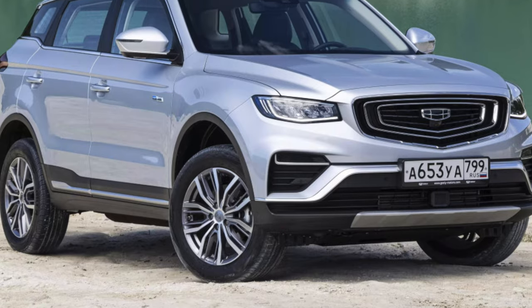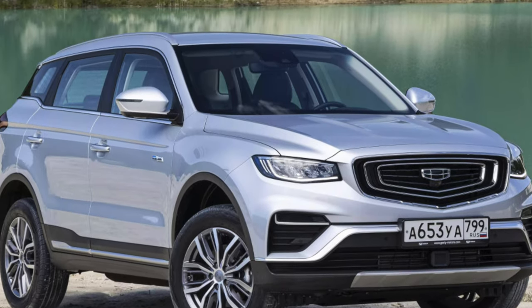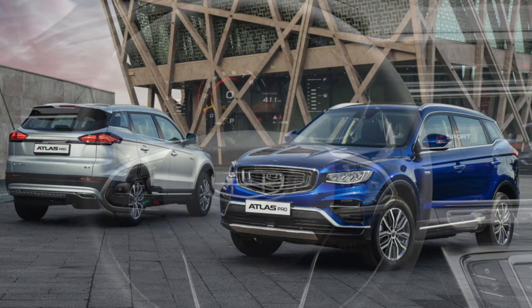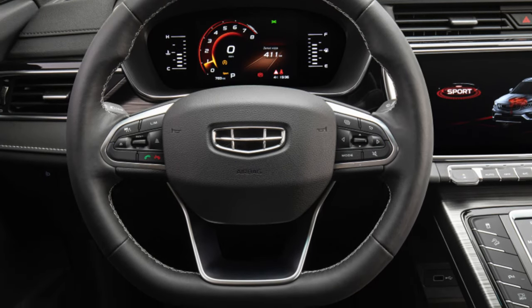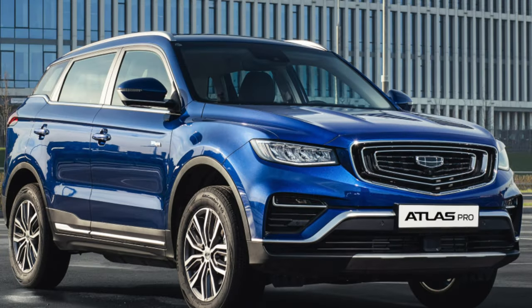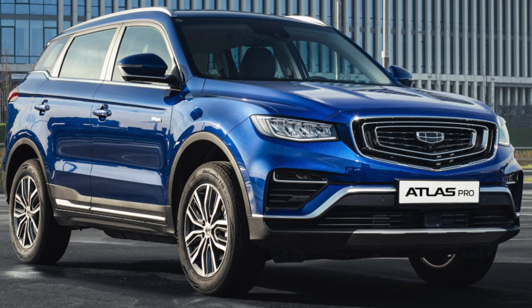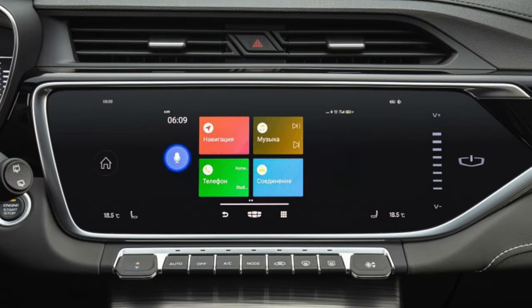This is what the modern Chinese auto industry is like — yes, with its own nuances, but overall reliable. This is surprising because China has excellent roads, which means it doesn't seem necessary to make a reliable suspension, and people there change cars quite often, so resource units are a secondary matter. However, the Geely Atlas is doing well with the suspension and with overall resource.